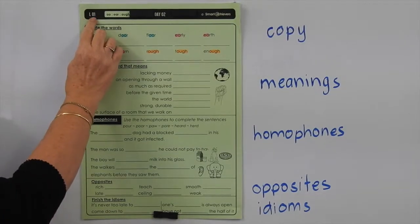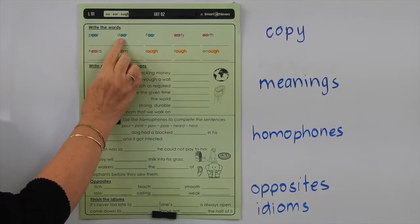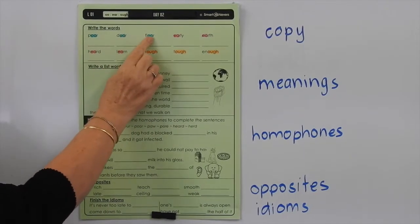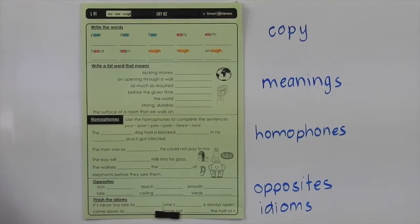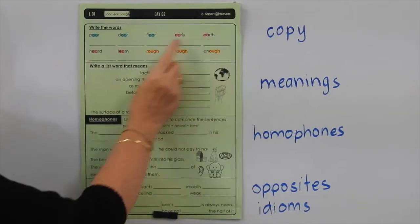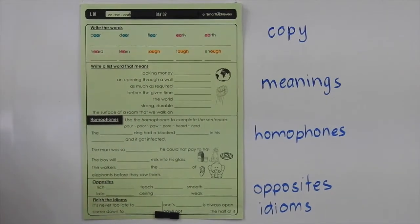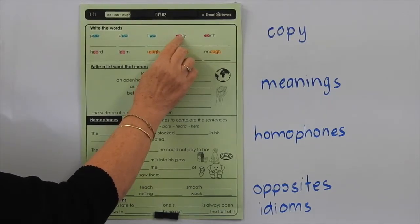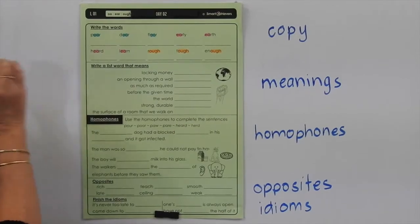This is Level L, List 1, and we're doing the Day 2 page. Our words are poor, door, floor — you can see the O-O-R in those words making the OR sound, which is one of 11 ways we can write the OR sound. Then we've got early, earth, heard, and learn — another R-controlled vowel where we have the E-A with the R. Two vowels with the R make the ER sound.